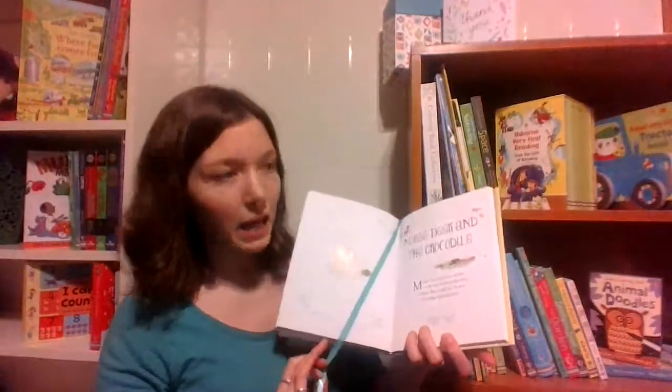Hi there, I'm Emily, the UBAM librarian, here to talk to you about the Usborne Animal Stories for Bedtime. This is a beautiful hardcover book. It's got this gorgeous little ribbon here so you can keep your page.